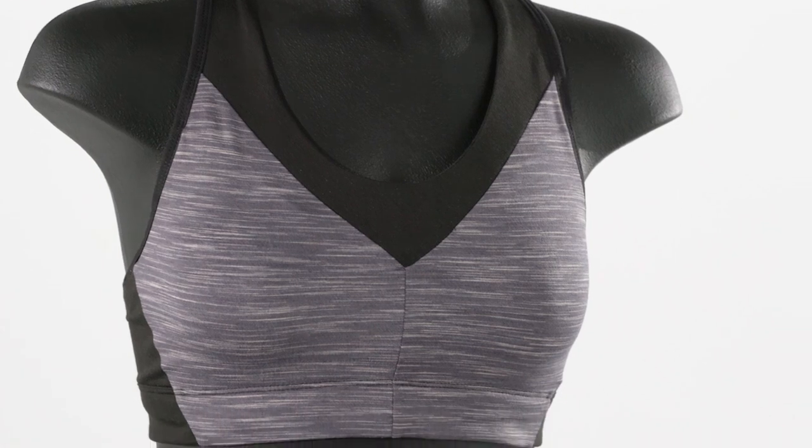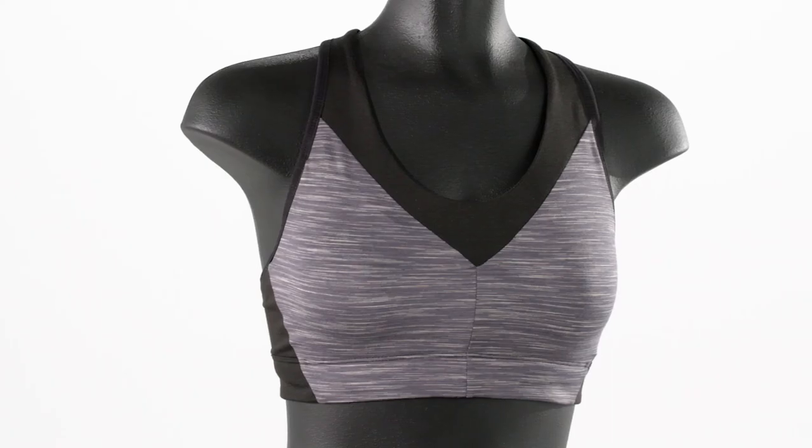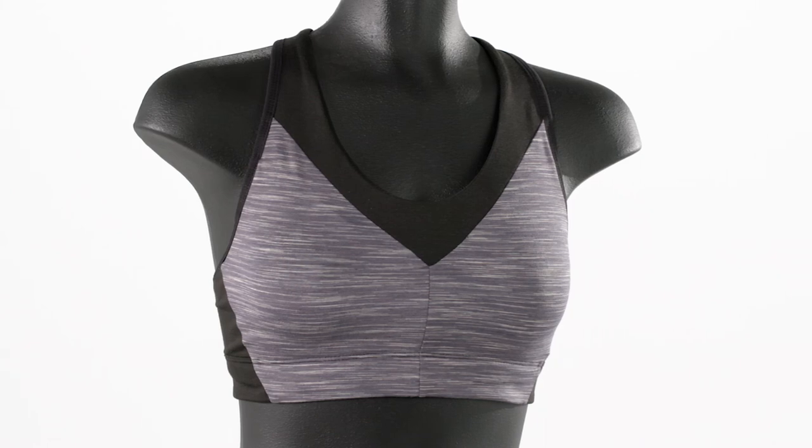At the crag, or in the gym — wherever you need maximum support and comfort, you'll find it in our Women's Wild Trails sports bra.